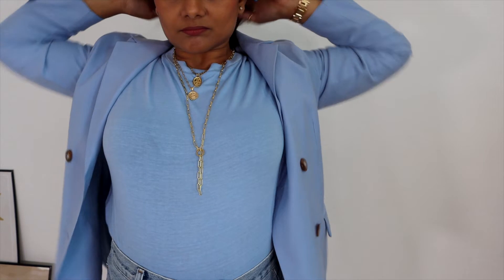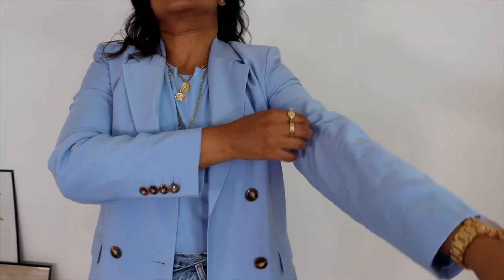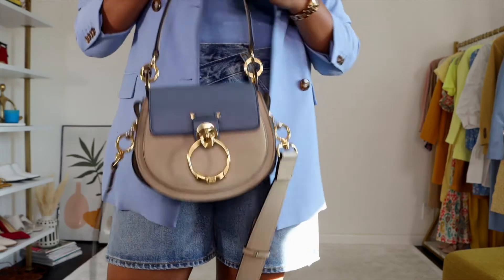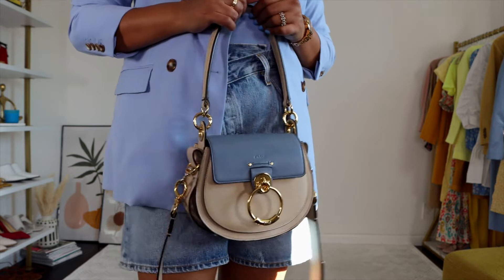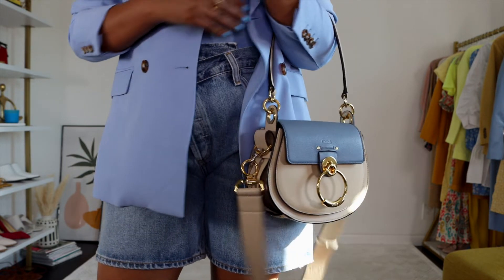As I put together this outfit, I realized I could create a really easy monochromatic outfit with everything in blue, so I paired it with this blue linen blazer from Mango — one of my new purchases and I absolutely love it. To complete this monochromatic look, I'm adding my Chloe Tess bag, which is beige in color but has a powder blue front flap.